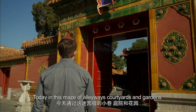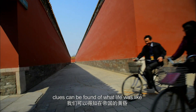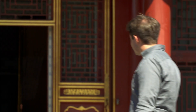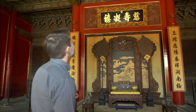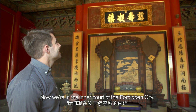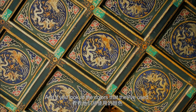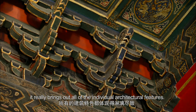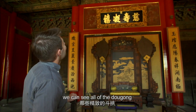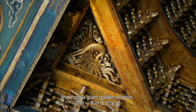Today, in this maze of alleyways, courtyards and gardens, clues can be found of what life was like in the last days of empire. Now we're in the inner court of the Forbidden City, the more forbidden part. And if you look at the colours that they've used, it really brings out all of the individual architectural features. And if we look directly above us, we can see all of the dougong reproduced in miniature in that well in the ceiling, and then a giant golden dragon.